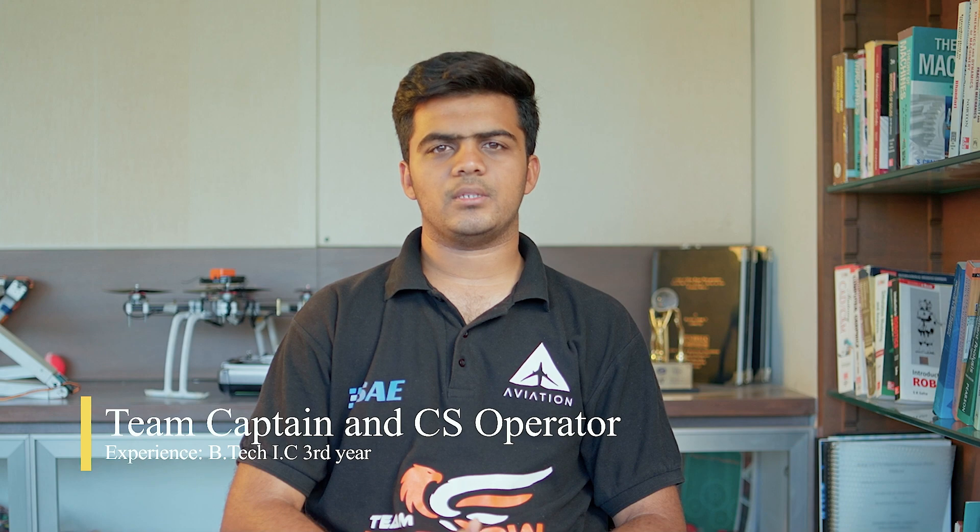I am Siddharth Mandalay, currently pursuing my bachelor's in Instrumentation and Control Engineering. I am the team captain and the GCS operator. I am Aditya Gupta, I am in the pre-final year of my mechanical engineering. I am the vice captain and part of the design team.